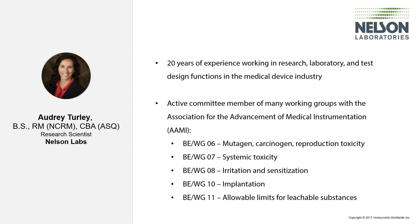I'd like to introduce our speaker for today's event. Audrey Turley has 20 years of experience working in research laboratory and test design functions in the medical device industry. She is an active committee member of many working groups with the Association for the Advancement of Medical Instrumentation, including groups on mutagenicity, carcinogenicity, reproduction toxicity, systemic toxicity, irritation and sensitization, implantation, and allowable limits for leachable substances. Without further ado, I'd like to hand control of the presentation over to today's speaker. Audrey, you may start your presentation whenever you're ready.